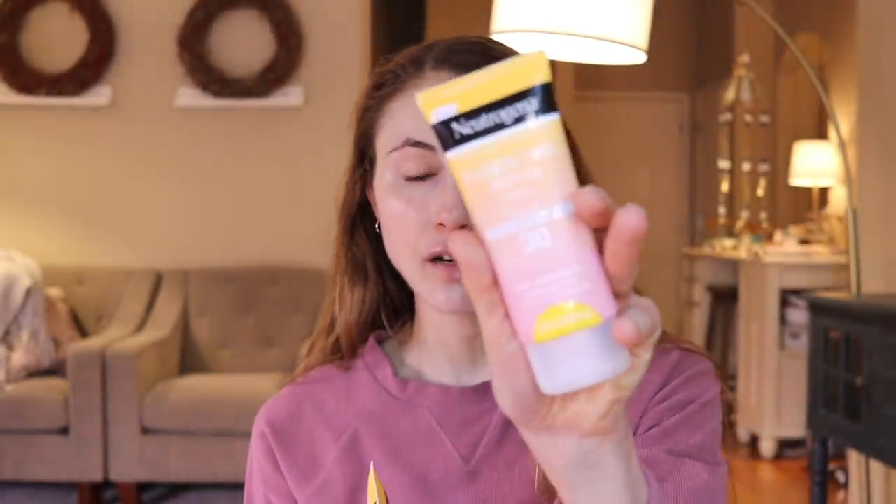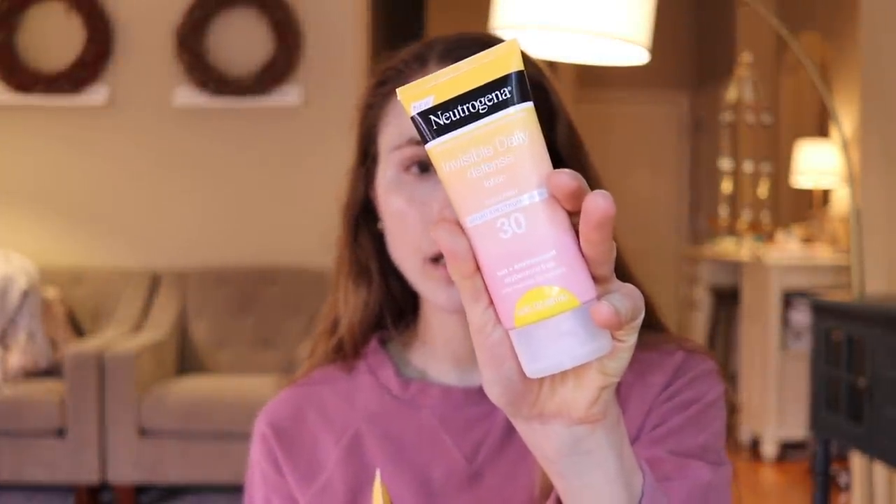And then they have an SPF 30 — to me, these look pretty similar on the skin. There's no cast. They're both water resistant, which is good when you're going to be outdoors; it just ensures a little bit of extra durability as far as staying on the skin. You do still need to reapply though when you're outside.